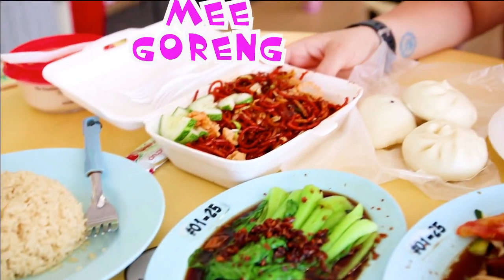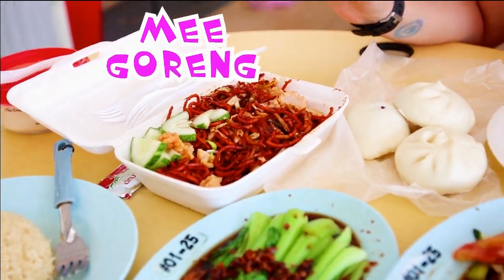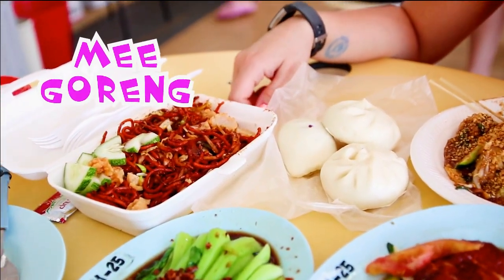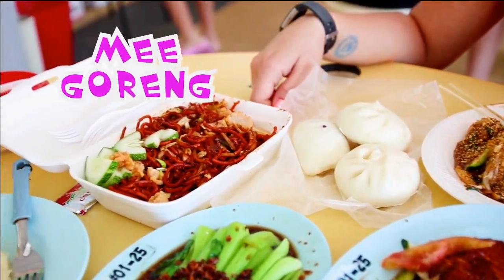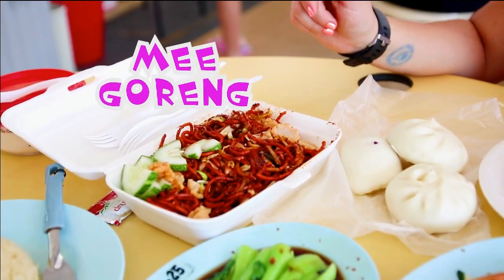For myself, I got mee goreng. It's a very popular dish as well. It's yellow noodles with some chicken, some chilies, fresh cucumber, lots of egg, and cabbage. It should be pretty delicious.